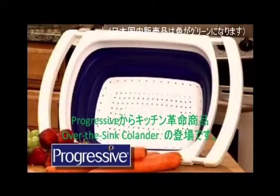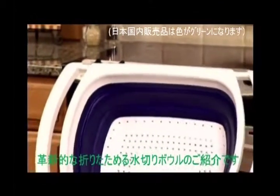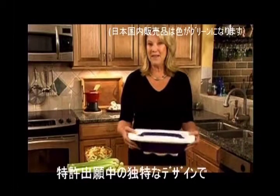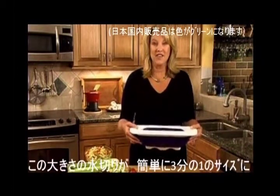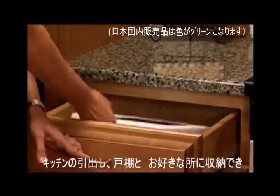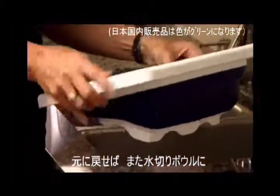Progressive creates innovative products designed to help you in the kitchen, like our revolutionary over-the-sink collapsible colander. Our unique patent-pending design allows you to collapse this large six-quart colander to just one-third of its original size, allowing you to store it anywhere and take advantage of every inch of your kitchen space. Then simply pop it open and it is ready to use.